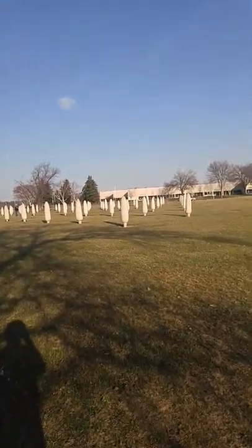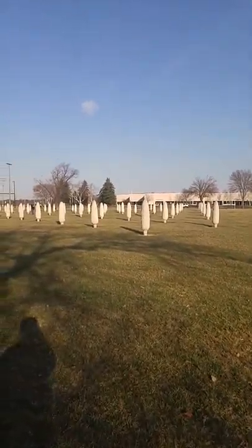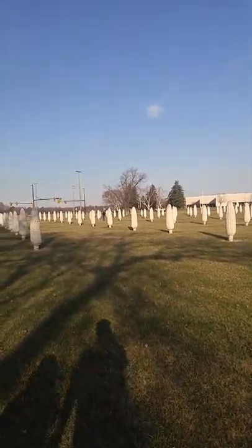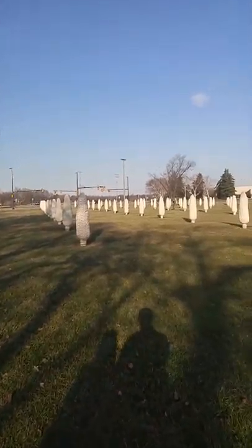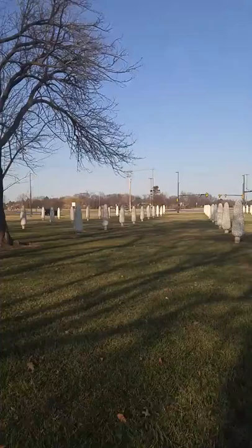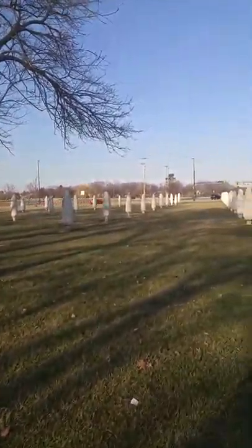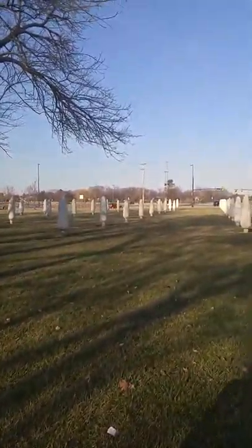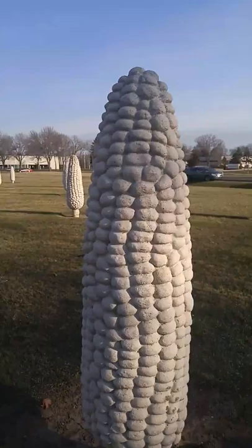It's 109 pieces of concrete corn, finished in 1994. It's kind of like a dedication to a corn farmer out here. His last name was France — this is on France Drive. They weigh 1,500 pounds a piece.